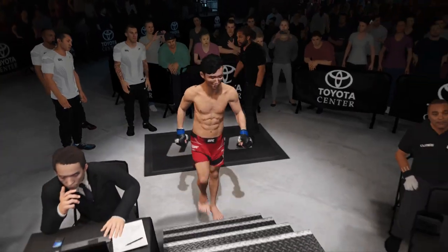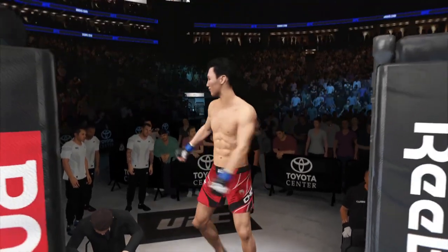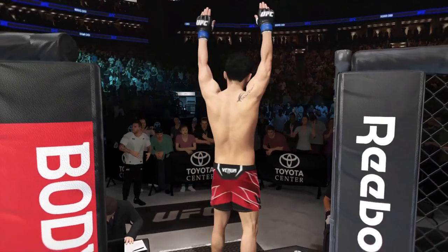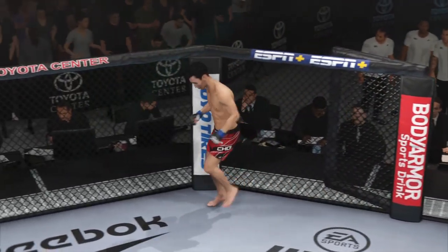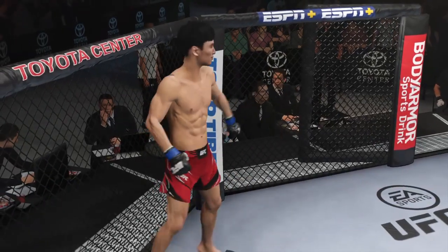When you try to wrestle him, he's able to defend the takedown. If you dare stand and strike with him, he can knock you out. He's got all the tools necessary to become a UFC champion. His first martial art: mixed martial arts.